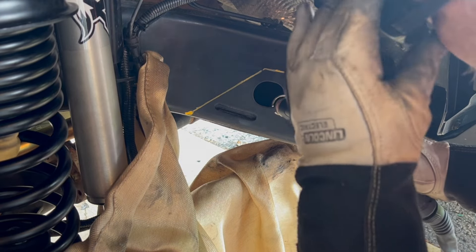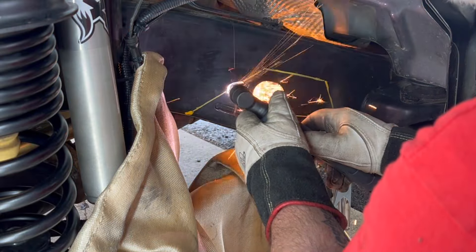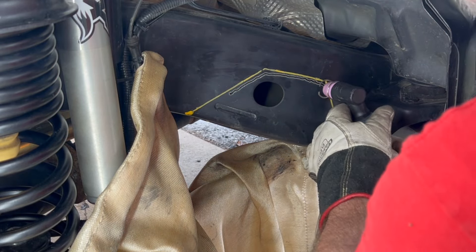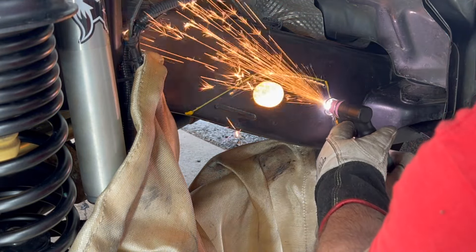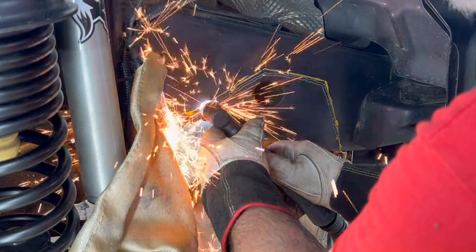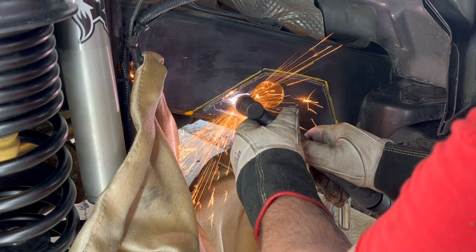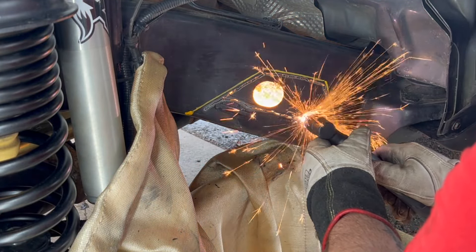Alright, here goes nothing. I might be crazy, but I'm not entirely stupid — I'm not going to cut right up on the lines here for this first side anyway. I'm going to cut these a little bit back. It's going to create some additional work for us grinding out this section of frame in order to fit the patch panel. But I wasn't really sure how straight I was going to be able to drag the torch, and I didn't want to create a problem where I'd have to start patching with weld. So we're just going to take this slow and cut it out a little bit at a time.